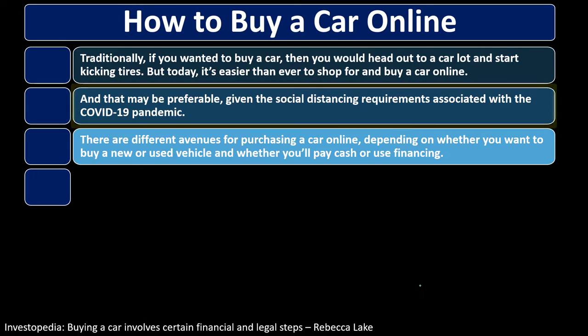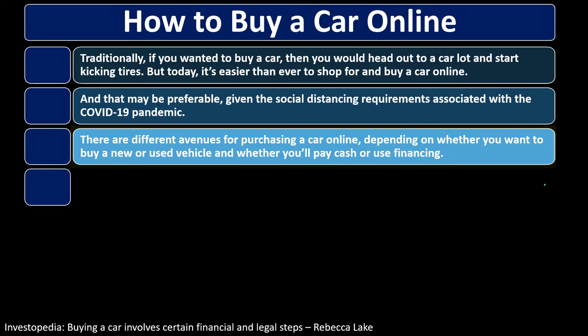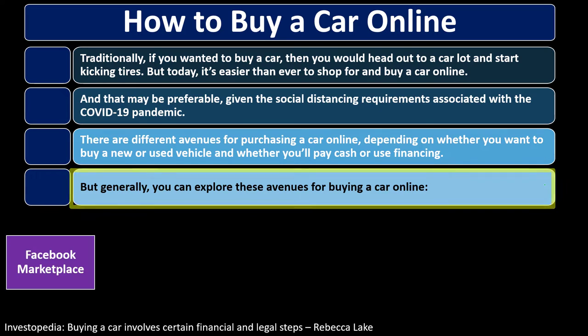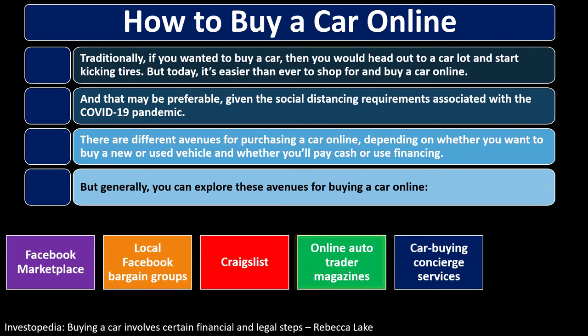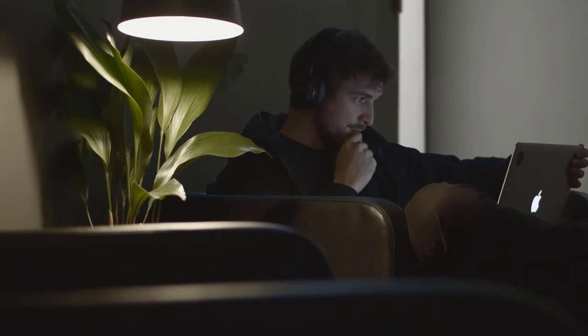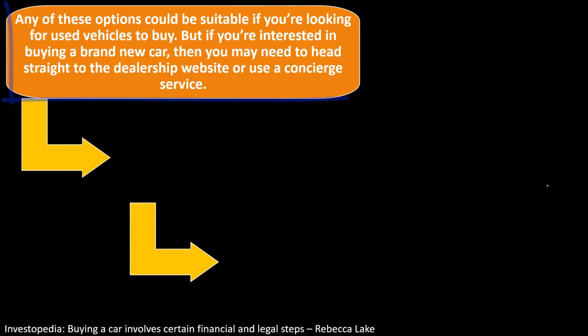While online research has expanded, it doesn't eliminate the value of physically looking at a car for a large purchase. There are different avenues for purchasing a car online, including Facebook Marketplace, local Facebook bargain groups, Craigslist, online auto trader magazines, car buying services, and dealership websites. These are great comparison and research tools even if you ultimately buy through another method.